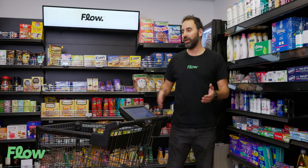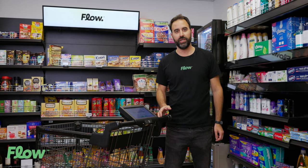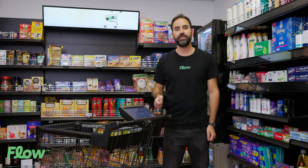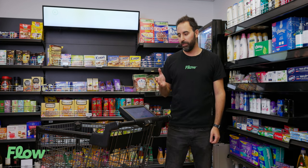Hi, I'm Ben from Flow and welcome to our store. Let me show you our latest AI technology that brings the digital world into your brick-and-mortar stores and cuts down your checkout times. I present to you the Flow cart. We retrofit any existing cart you have with several cameras and a tablet with a big touchscreen.